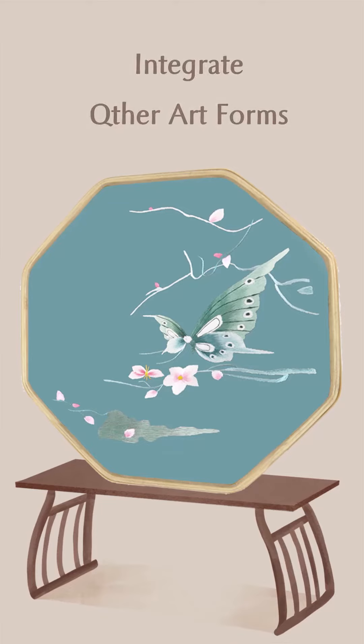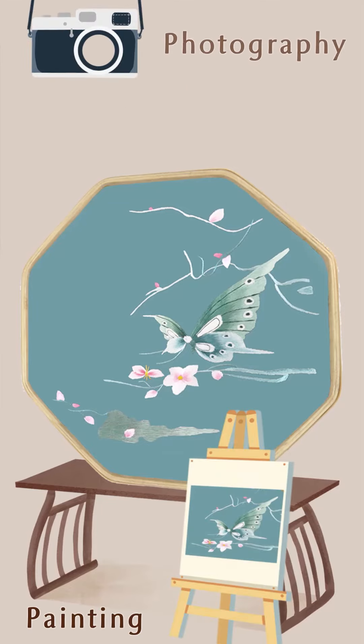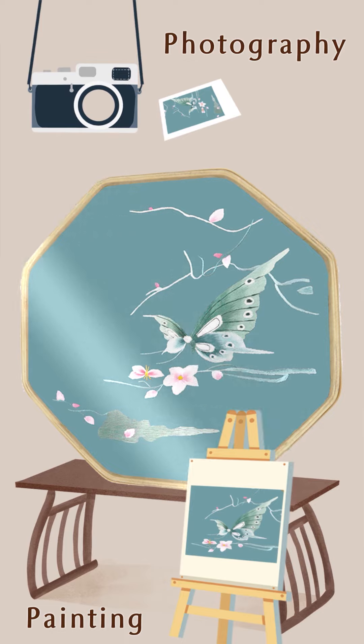Today's Su Xiu has integrated Chinese and Western painting, photography, and other art forms into the works.